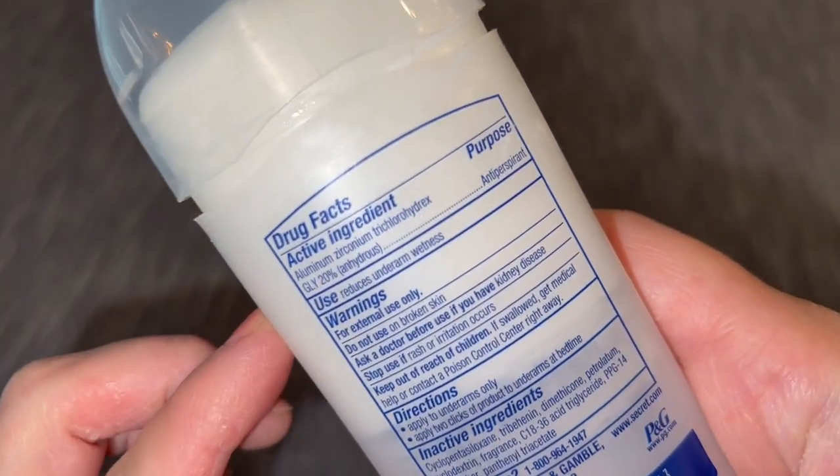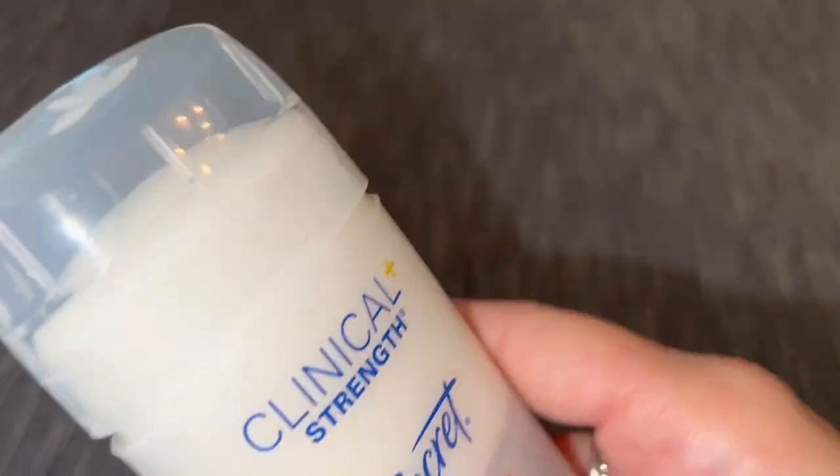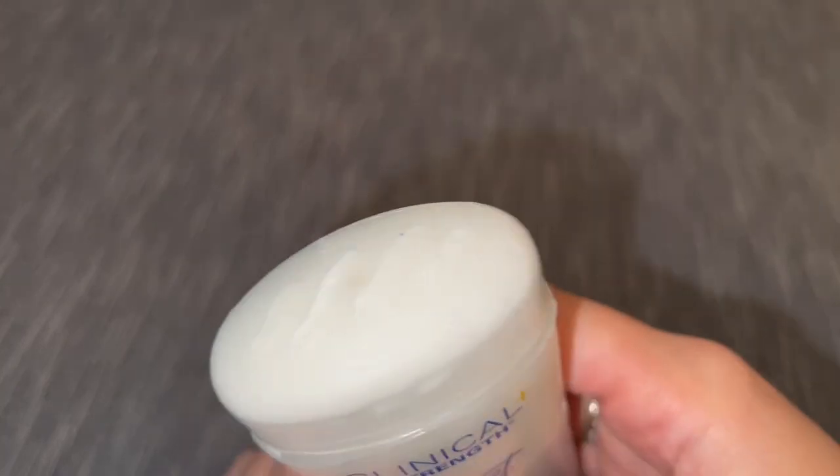Here's a list of active ingredients. I've never had any issues with it. I've gotten so many of my friends and family members onto this deodorant simply because it works that great.